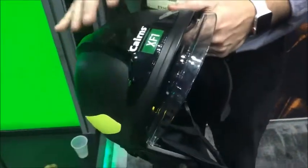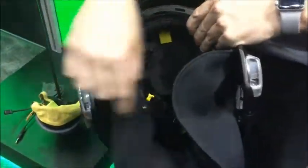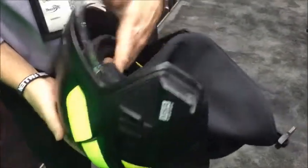A couple of really nice things we have with the Cairns XF-1: if you look inside, all soft goods are easily removed and easily laundered, so it really makes it nice for that awareness to make sure that we're using clean gear as often as we can.